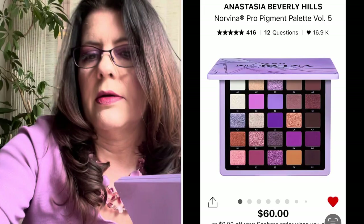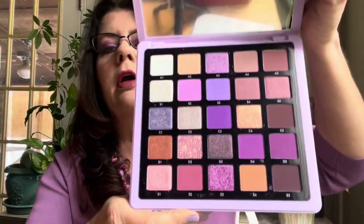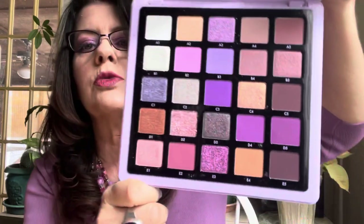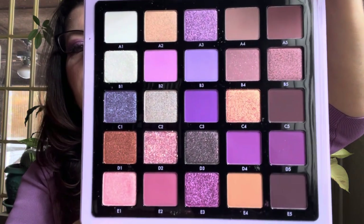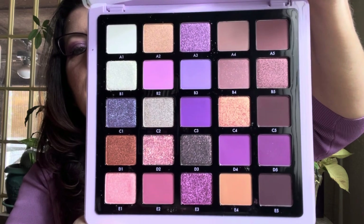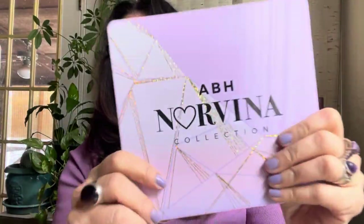I haven't tried it yet but I really wanted to get it. I kept going back and forth — I thought it would really complement the very first one. Actually looking at it, the shades are very similar to the first one, but I like this one better because the first one had neons and crazy colors. Anyways, that is the lilac ABH Pro Pigment 5 Norvina palette. So so pretty.